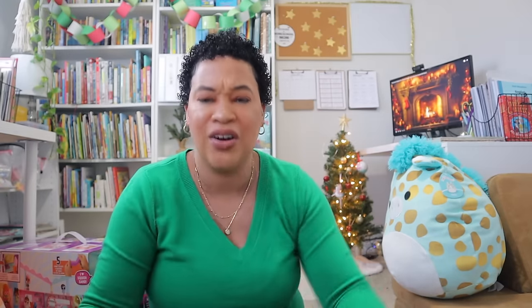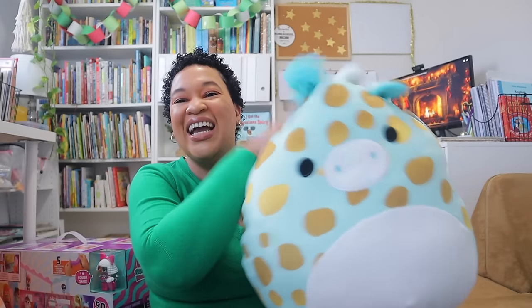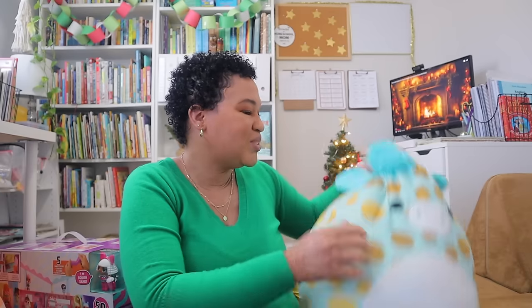Now we're going into baby girl — she is three years old. It's so crazy making these videos and seeing all the Christmas stuff at once; I realized I had more than I thought. As far as baby girl's tree gifts, she's going to have her Squishmallow underneath the tree, and this one definitely matches her personality.